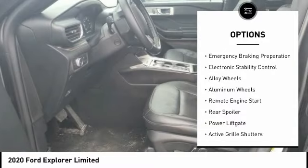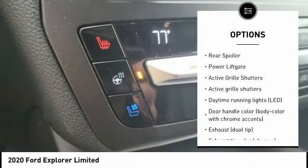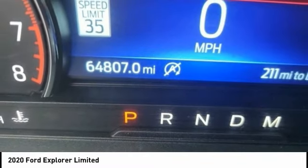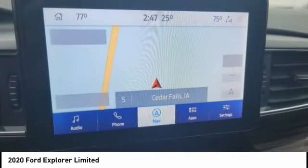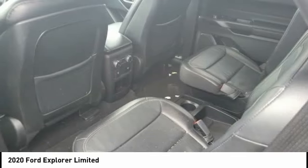Rain sensing wipers, tire pressure monitoring system, emergency braking preparation, electronic stability control, alloy wheels, remote engine start, rear spoiler, power lift gate, active grille shutters. Wouldn't you look great in this vehicle? Stop in today and see for yourself.